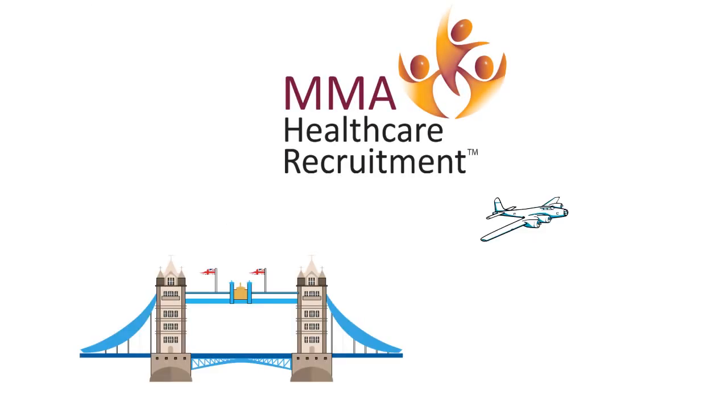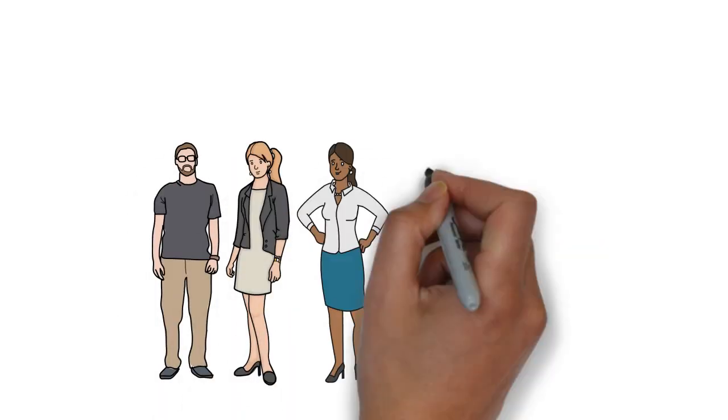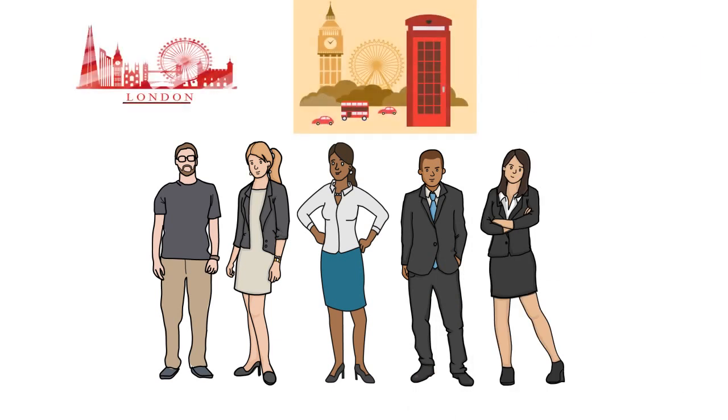MMA Healthcare Recruitment will be your bridge to the UK. With over 15 years of experience, our dedicated team of professionals have relocated many overseas nurses in exciting locations across the UK.